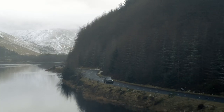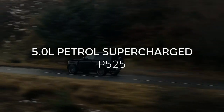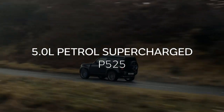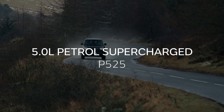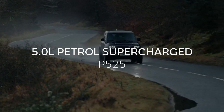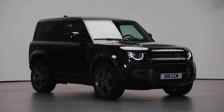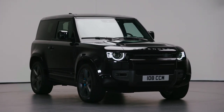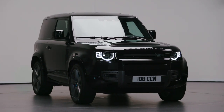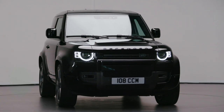And for those looking for something even punchier, the top-of-the-range V8 petrol provides unrivalled levels of performance, agility and driver engagement. With 525 horsepower and 625 newton metres of torque, it's capable of 0-60 miles an hour in under 5 seconds. And if that's not enough, it certainly looks impressive too. The V8 model features unique wheel styling with blue brake calipers, and it's packed with distinctive detailing both inside and out.